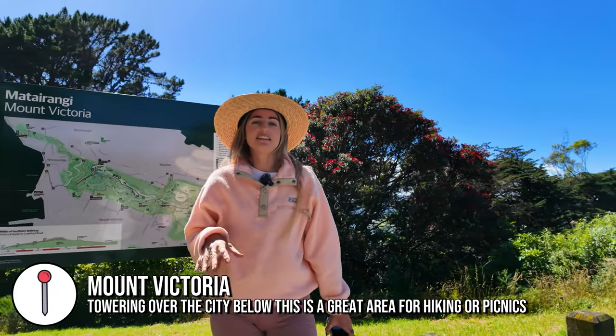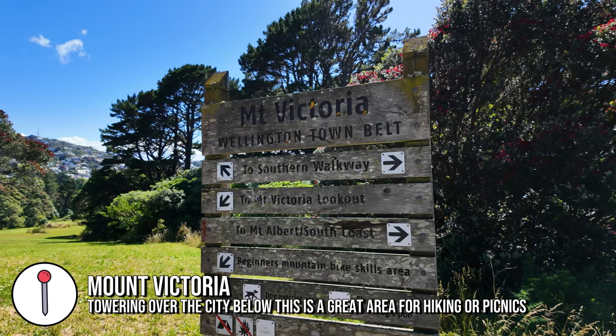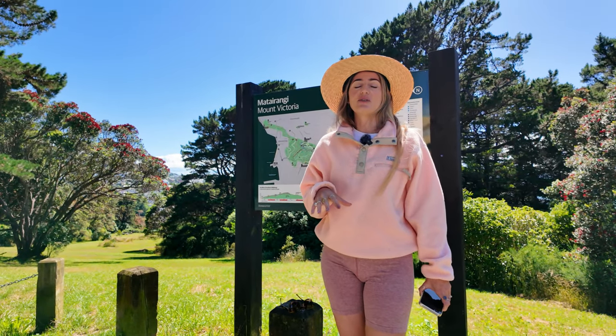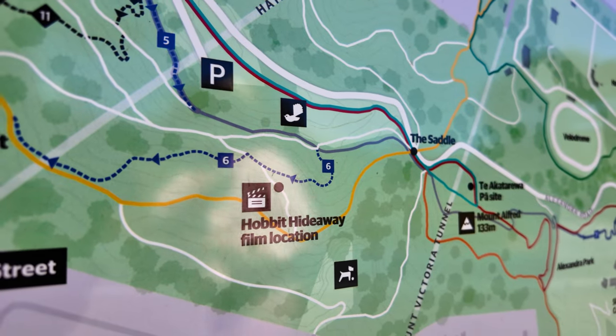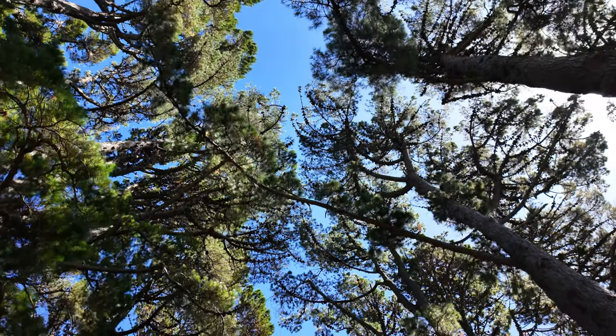We are in Mount Victoria, right in Wellington City, so this is a really accessible site if you're trying to find some Lord of the Rings film locations. There's actually quite a famous one here — it's where the hobbits are hiding underneath the tree and the Nazgul are looking for them. It's a bit of a walk from where we parked but it's a beautiful day so we're happy to go for a hike.